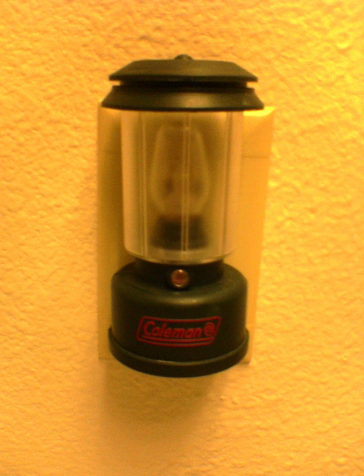A nightlight is a small light fixture, usually electrical, placed for comfort or convenience in dark areas or areas that may become dark at certain times, such as at night or in an emergency. Small long-burning candles serving a similar function are referred to as tealights.